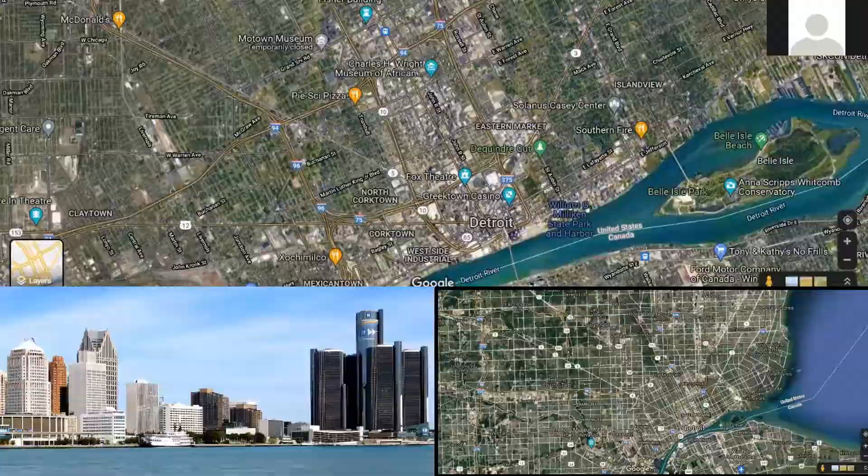Starting with common year-round native birds, we have species most people would recognize: the American robin, cardinals, blue jays, mallard ducks, gulls, hawks, and even owls if you're lucky — though owls are less likely unless you have bigger trees. These are the more commonly seen species you'd find year-round, also called residential birds.